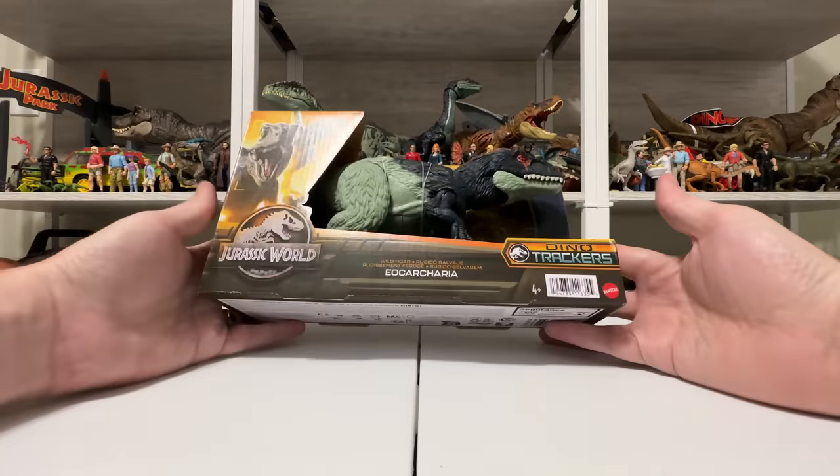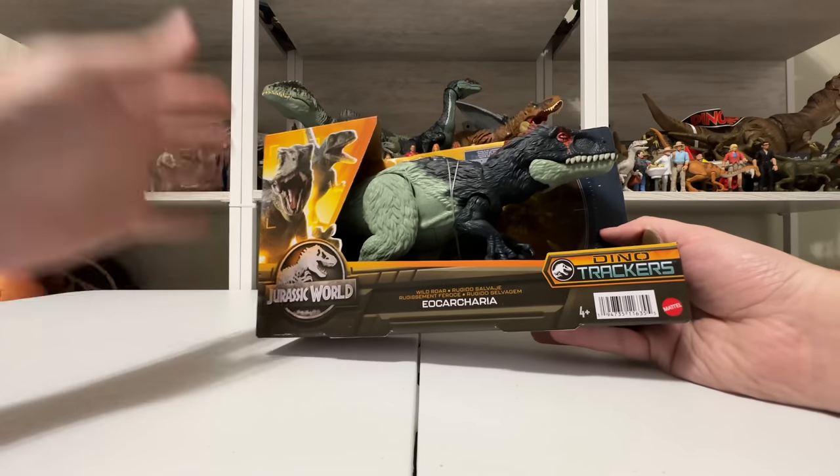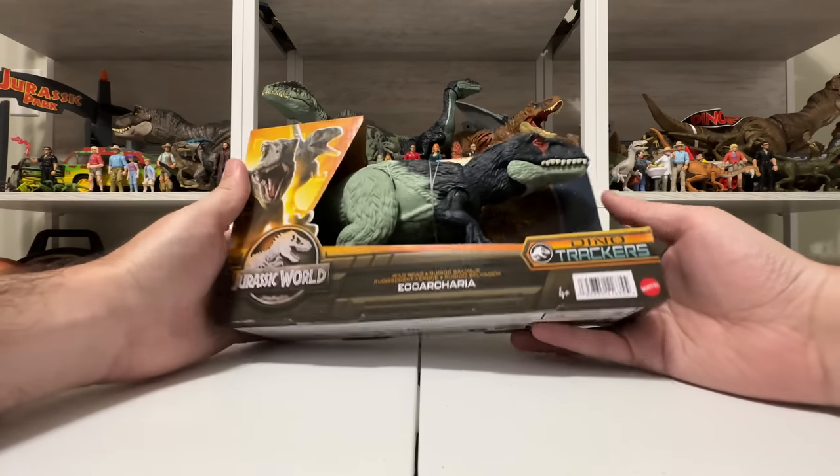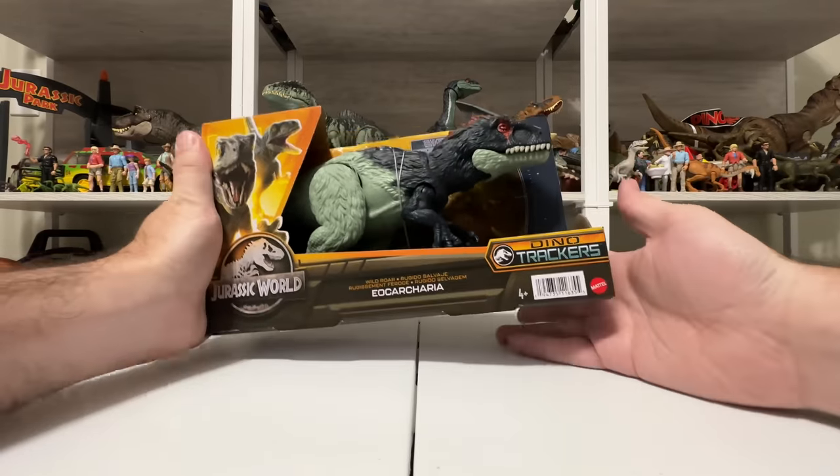Hey everyone, Tim the Collector Jurassic, back with another Dino Trackers unboxing. Mattel's new Jurassic World line is just hitting now at the end of 2022 and will be their big toy line for 2023, but already hitting. I got this one from Amazon.